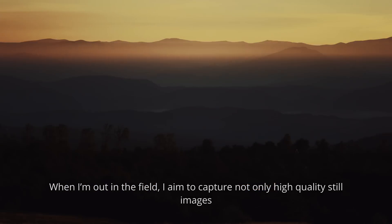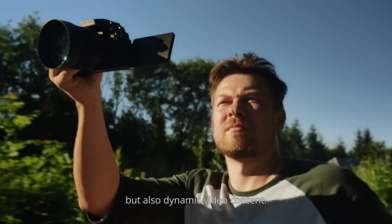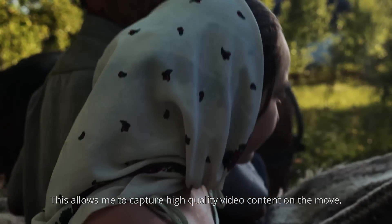When I'm out in the field, I aim to capture not only high quality still images, but also dynamic video content. The Lumix G records in Full HD and in 4K, which allows me to capture high quality video content on the move.